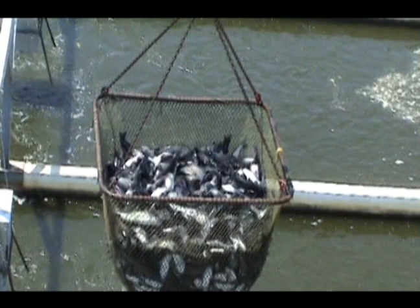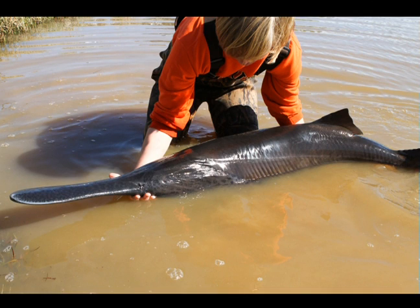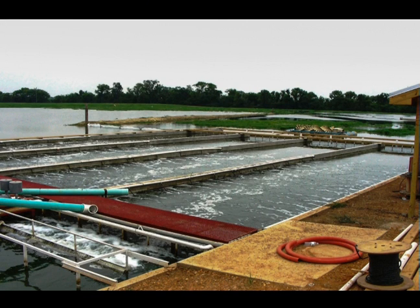Production in the fixed and floating raceways has been in the range of 10 to 15 pounds of fish per cubic foot of raceway volume, equating to 20 to 25 thousand pounds per acre per year. In addition to the fish produced in the raceway, other filter-feeding fish like tilapia and paddlefish can be grown in the rest of the pond. Including both the fish in the raceways and the fish in the open pond, it is possible to produce 25 thousand pounds per acre or more.